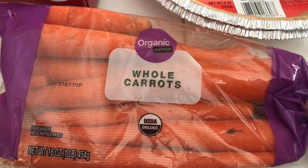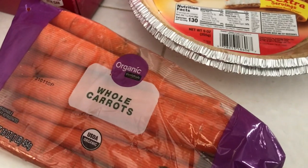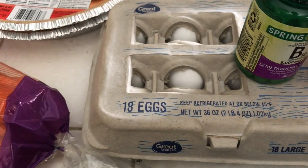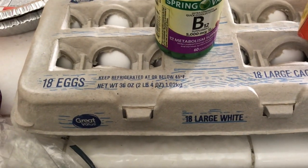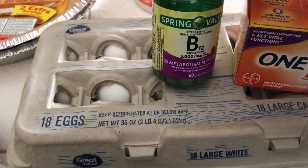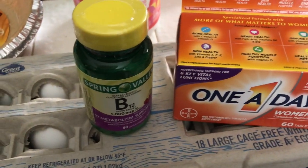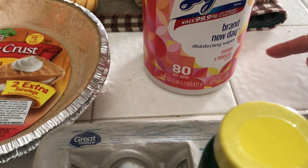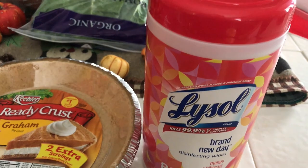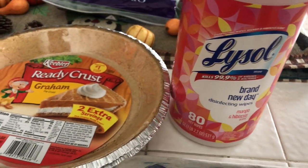Moving right along — I got a bag of organic whole carrots. This is not in any particular order so I'm just going to show it as I see it. I've got some eggs, picked up some miscellaneous items, some B12 vitamins for me, some One-A-Day vitamins for myself, and we've got some Lysol wipes because you got to have a lot of these to wipe off those nasty germs.